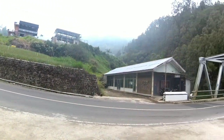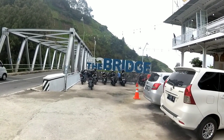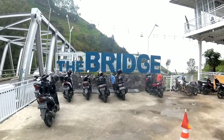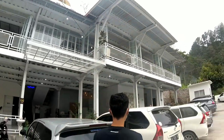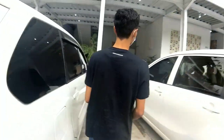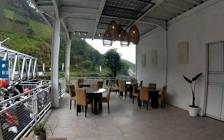Halo guys, balik lagi di vlognya Rizky. Ini adalah salah satu cafe yang kita kunjungi dari video kemarin, yaitu The Bridge Coffee and Eatery Tawangmangu. Jadi di sini sepertinya ada tiga lantai: ada lantai satu, lantai dua, dan lantai tiga. Bagaimana kafenya? Mari kita langsung lihat.